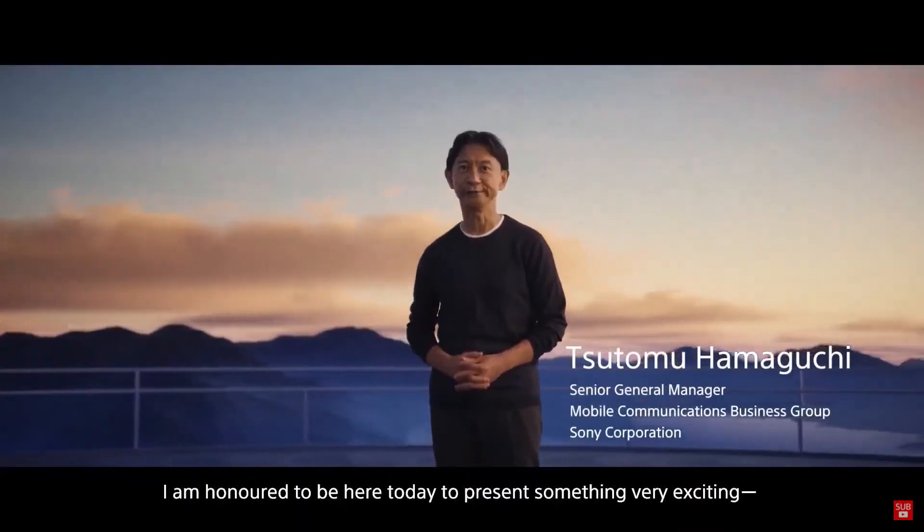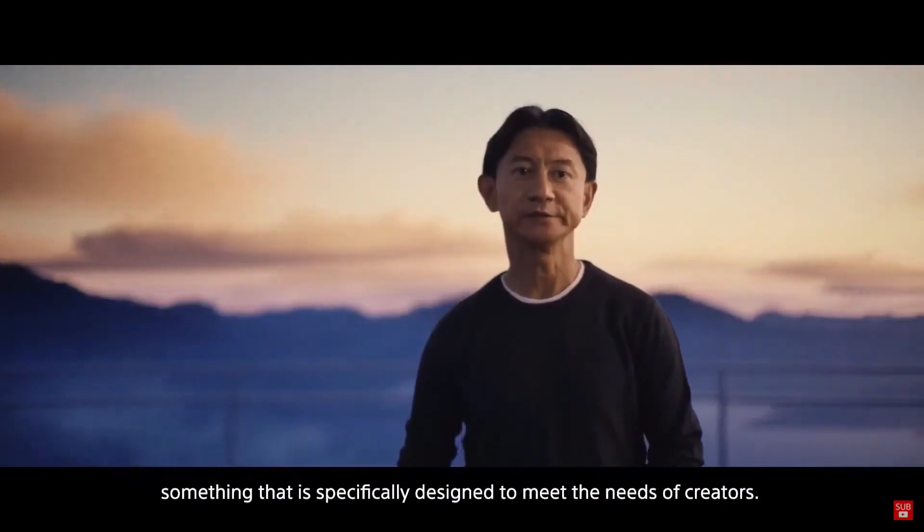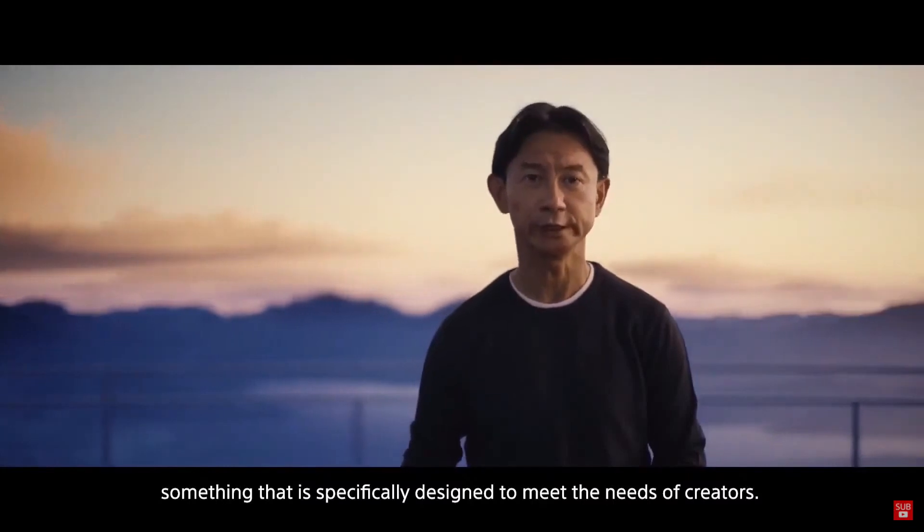I'm honored to be here today to present something very exciting — something that is specifically designed to meet the needs of creators.